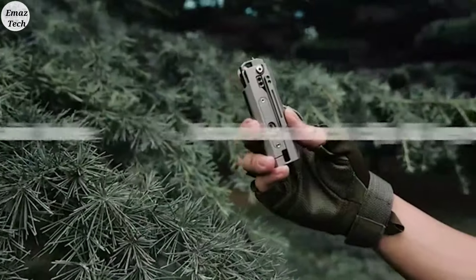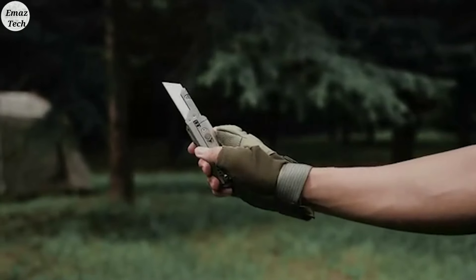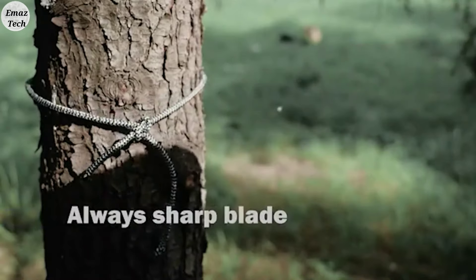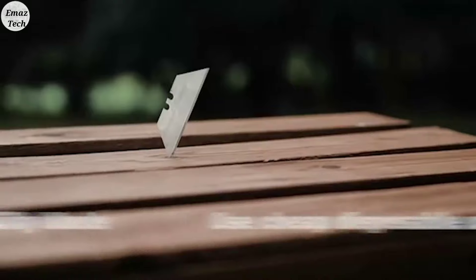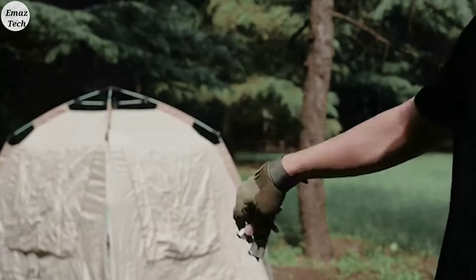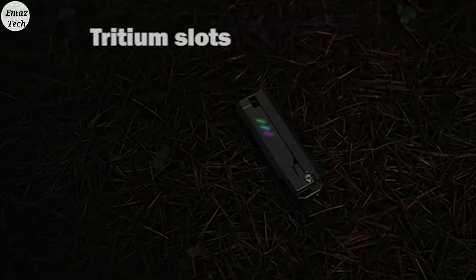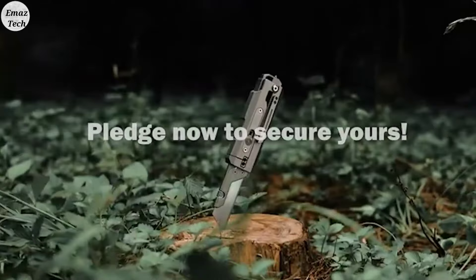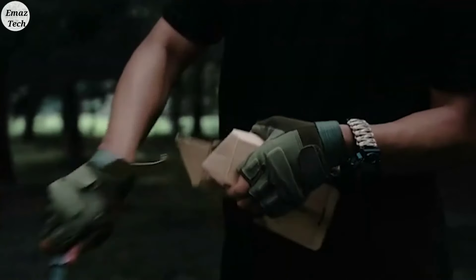Friends, this is the Jet Flick Blade. This blade is completely stainless steel and very special — it is super powerful. It is completely dust-proof, waterproof, and also rust-proof. This blade is very lightweight, so you can carry it easily. It is 9cm. The blade is very sharp — you can cut wood, paper, and wires. If you need a new sharp blade, you can exchange the blade. It is very useful.